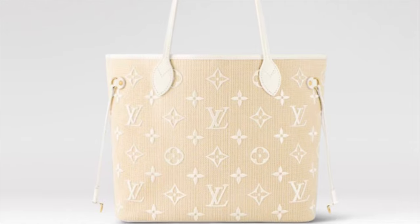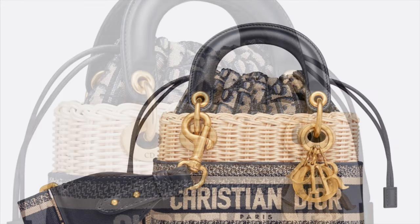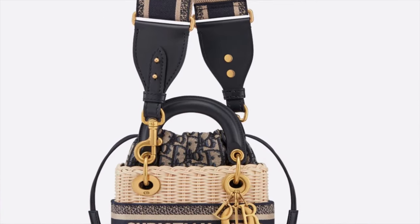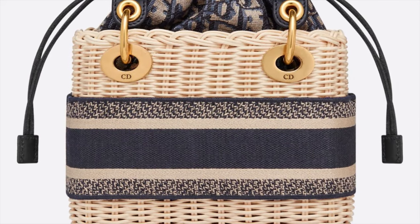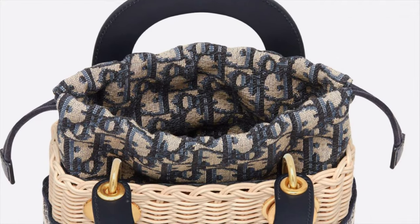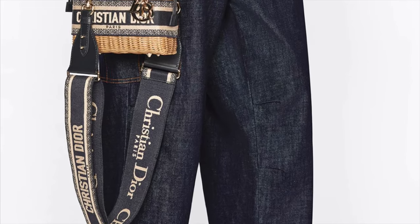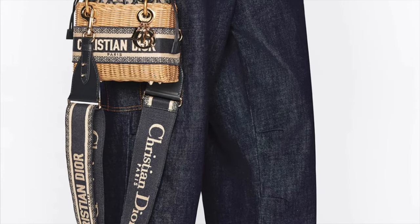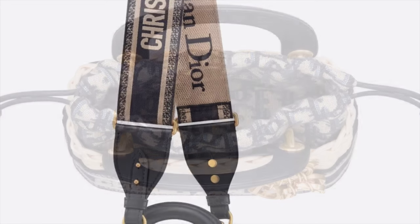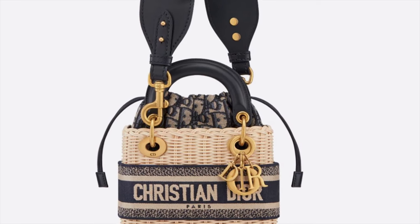This is the mini Lady Dior in natural wicker and blue Dior Oblique jacquard fabric. I love it because it's very sleek looking and refined, showcasing the timeless style of the Lady Dior and the savoir-faire of the House of Dior — the craftsmanship is superb. I also love the Christian Dior signature band. The guitar shoulder strap makes the bag very versatile — you can use it as a crossbody, carry it with the leather handles, or wear it over the shoulder. Very fit for the summer season.